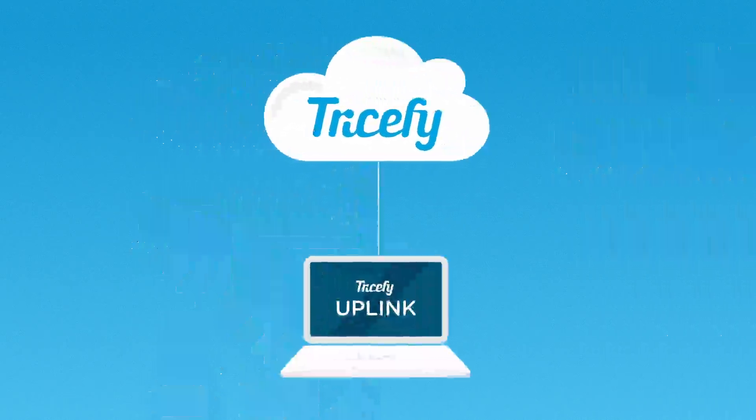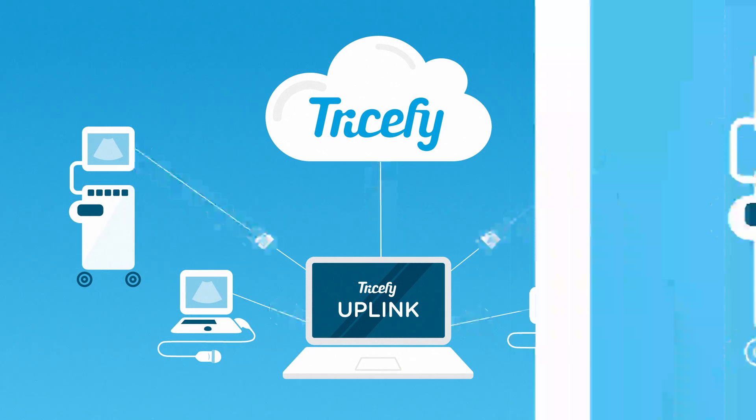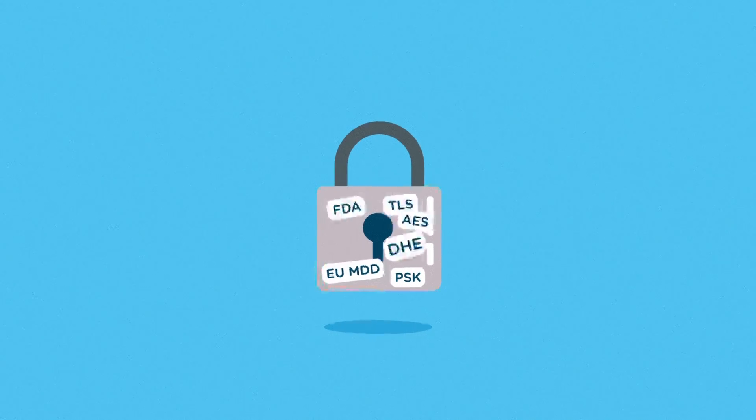Trisify offers compatibility with every ultrasound system on the market today. Some newer systems already come with Trisify inside. And rest assured, Trisify is built on global security and privacy standards that make sure compliance is always maintained.